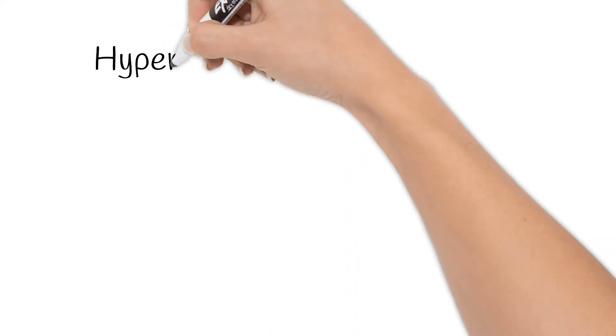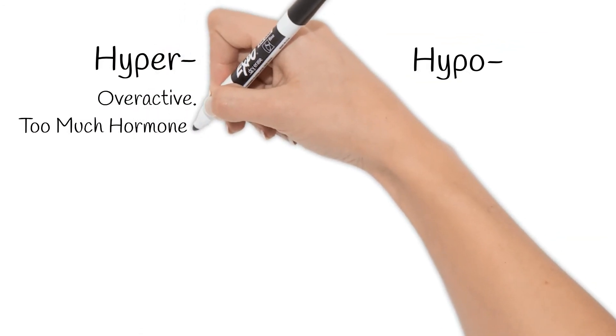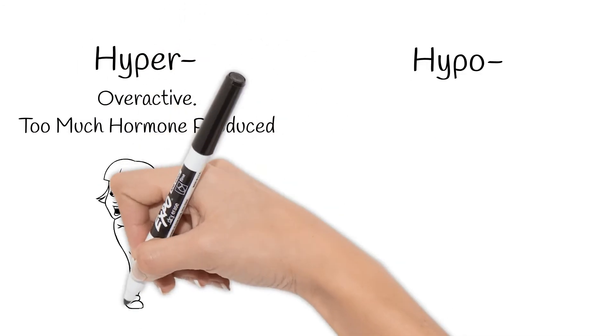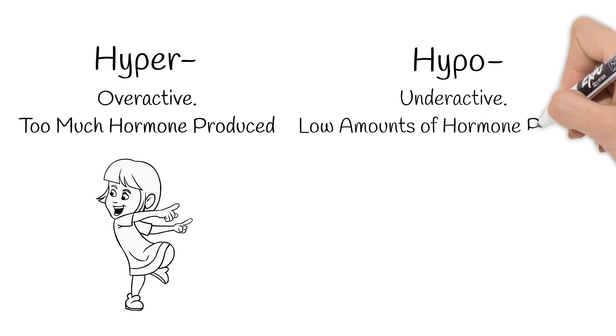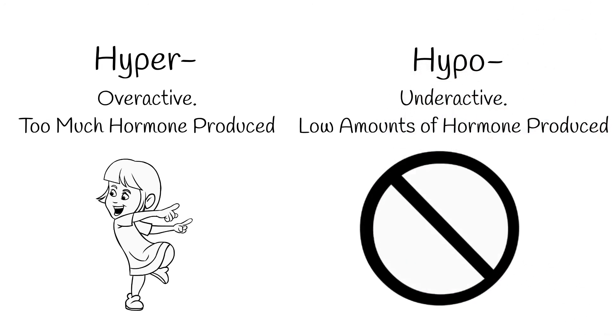Before our next disorder, here's a quick prefix lesson. There are some hormone disorders that start with hyper or hypo. Hyper means overactive, making too much hormone — think of a hyper child being too much to handle. Hypo is underactive, producing a low amount of hormones. Hypo has an O, which is without.